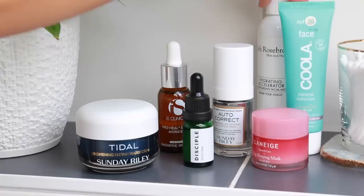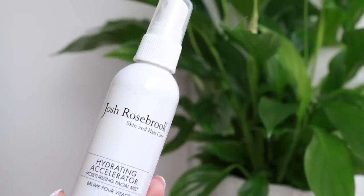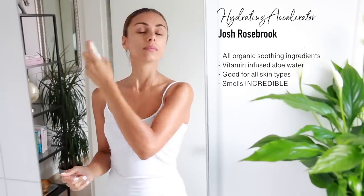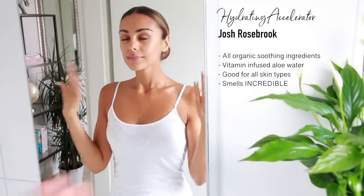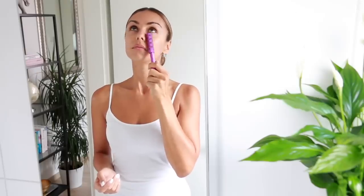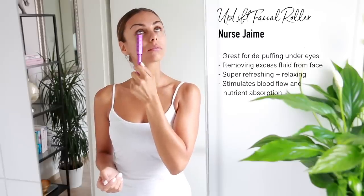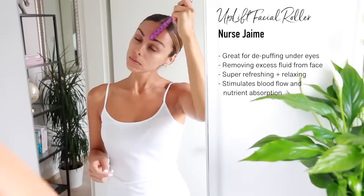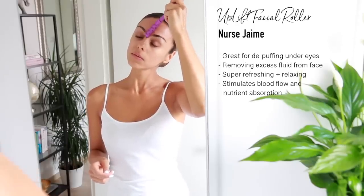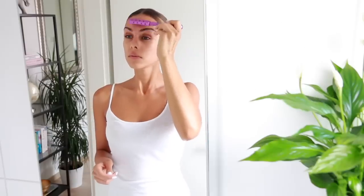Now my skin feels super refreshed. The next step is a little facial mist — this one from Josh Rosebrook is heavenly. The ingredients are all natural and great for your skin, and it smells incredible, so I just take a moment to breathe it all in. This next step is one of my favorites — a little facial massage using this roller from Nurse Jamie. I gently roll it underneath my eyes. It stays pretty cool, so it's very de-puffing and energizing, and it really wakes your face up first thing in the morning.